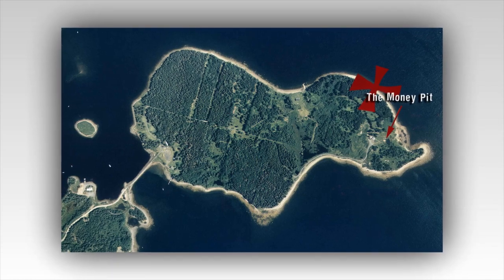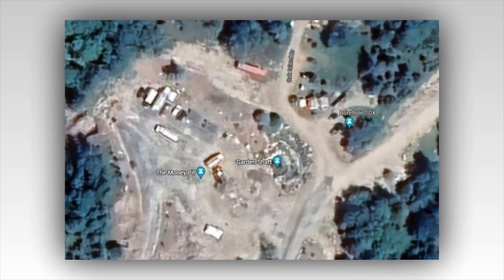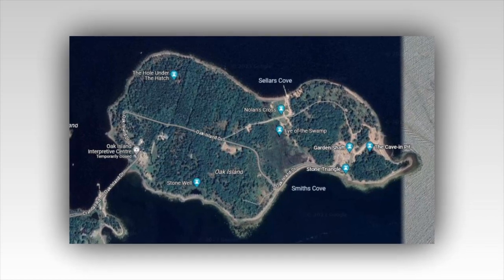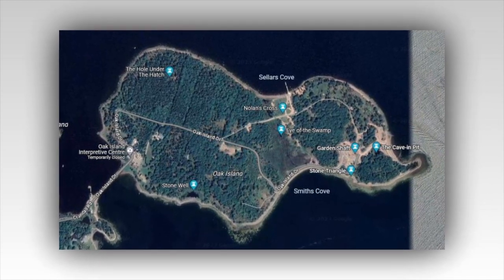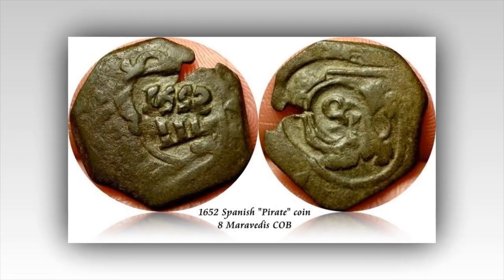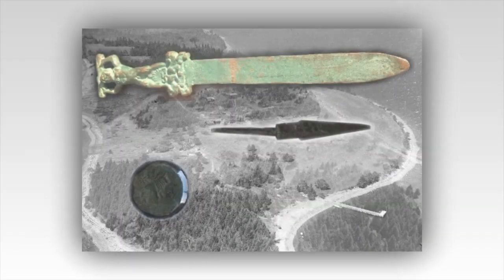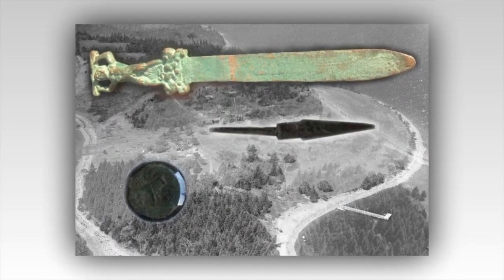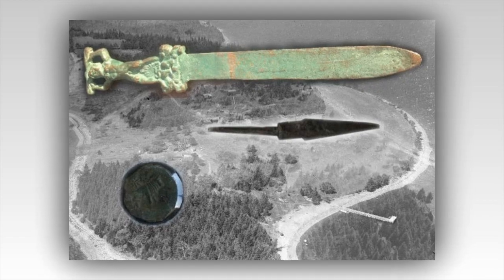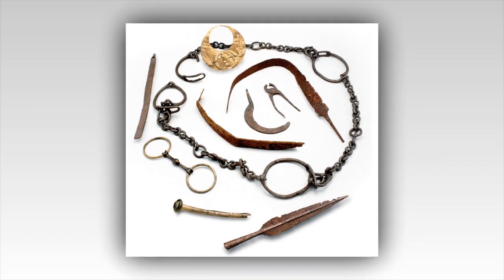The latest season of Curse of Oak Island has fans buzzing with excitement as a new copper object was unearthed, adding another layer of mystery to the island's enigmatic history. For years, treasure hunters and historians alike have been captivated by Oak Island's legendary lore, but this new discovery could be a significant piece in the puzzle. The Lagina brothers, Rick and Marty, who have been leading the search for over a decade, discovered the copper artifact in one of the island's notorious shafts.